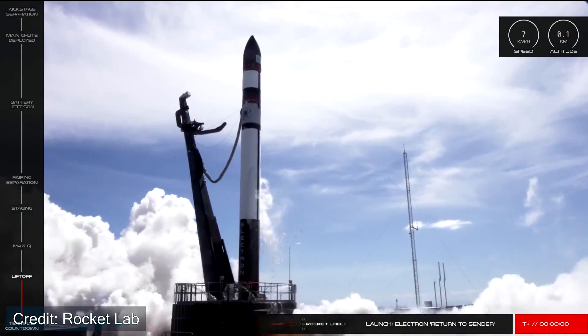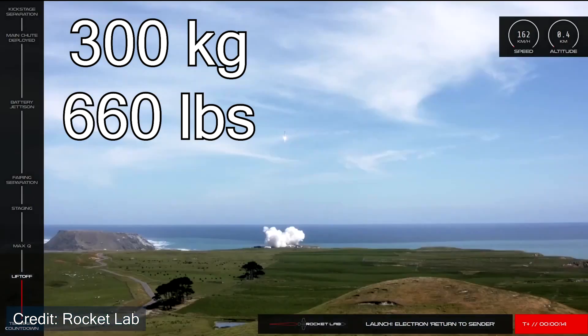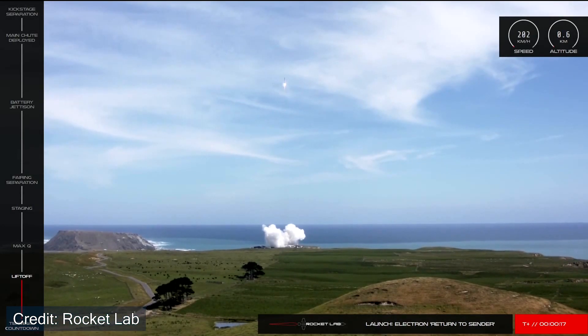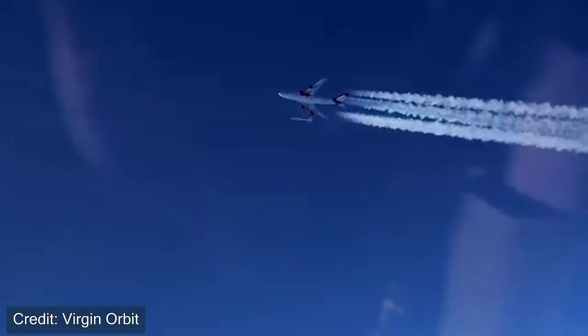How does LauncherOne compare to Rocket Lab's Electron rocket? Because LauncherOne uses an air-launched concept, it is actually able to send more mass up into space — upwards of 500 kilograms to a sun-synchronous orbit. However, Rocket Lab is slightly cheaper. Even though they can only launch upwards of 300 kilograms to low Earth orbit, they are only 7.5 million dollars compared to LauncherOne's 12 million dollars. So ultimately it depends on what payload you're looking for when choosing between Rocket Lab and LauncherOne.